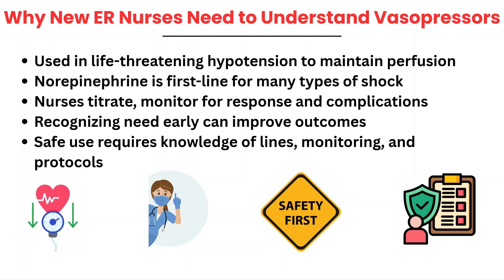Early recognition of when vasopressors may be needed can greatly improve outcomes. Because these medications can be dangerous if mishandled, nurses must know the protocols — like when we can use a peripheral IV for infusion, when to ask for an arterial line, closely monitoring vital signs, the rhythm, and IV site, and being ready to alert the team if the patient isn't responding as they should.